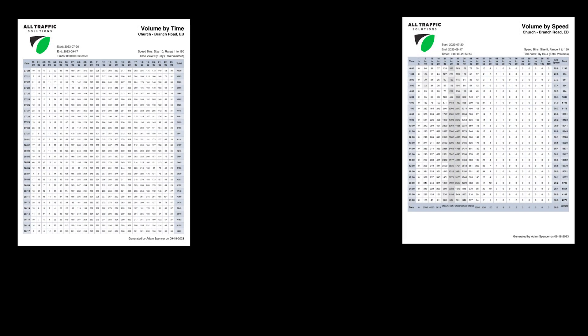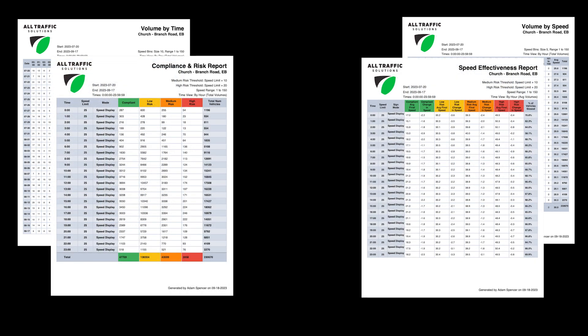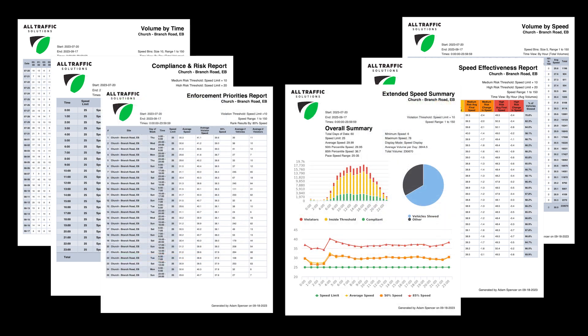Gather valuable insights from ready-made reports such as volume by time or speed, speed effectiveness, and compliance and risk. Decipher between actual or perceived speeding problems with the Extended Speed Summary and Enforcement Priorities reports.